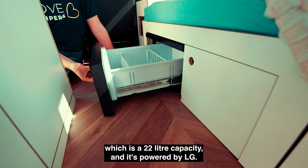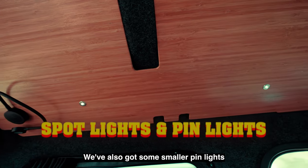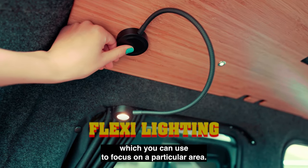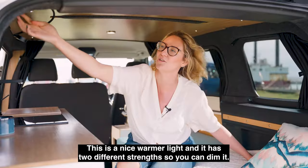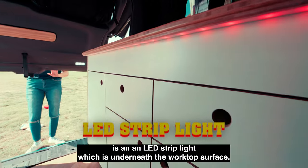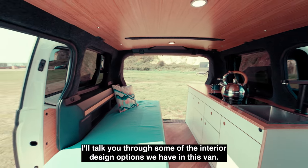It's powered by LG. I'll talk you through the lighting we have in this van. First of all, we have spotlights; we've also got some smaller pin lights. We have some flexi lighting which you can use to focus on a particular area — this is a nice warmer light and it has two different strengths so you can dim it. There is a USB charge point in the base. Another cool feature is an LED strip light underneath the worktop surface; it's Apple-compatible, which means you can change the colors connected to an app.